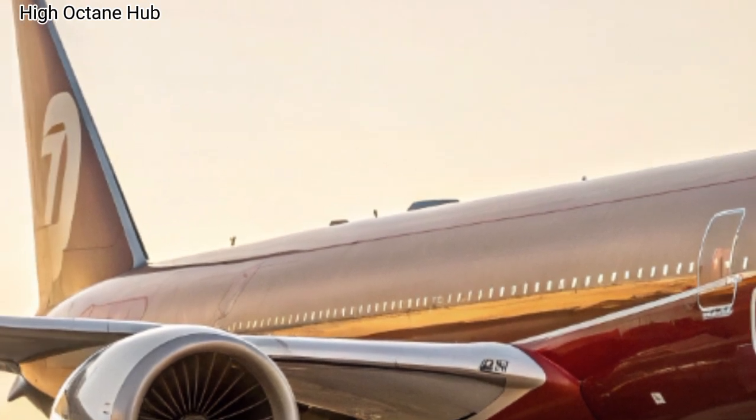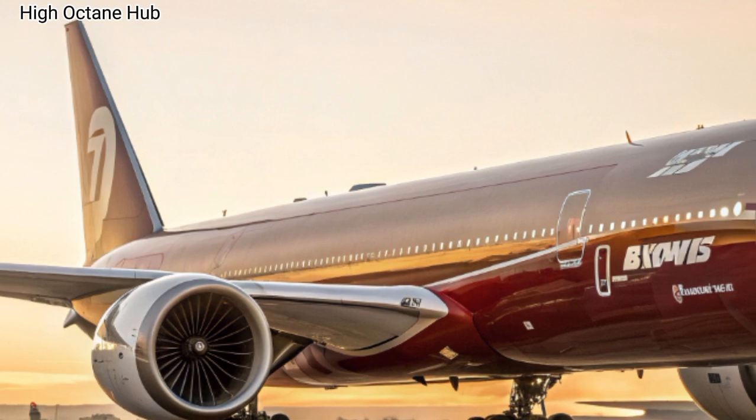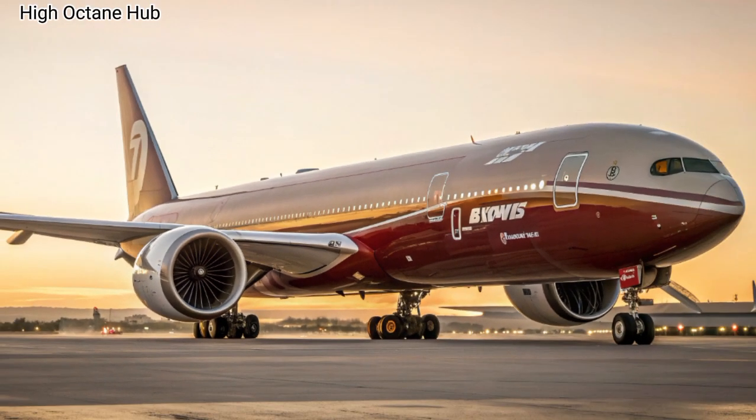This aircraft isn't just big — it's smarter, more efficient, and designed to redefine comfort in the skies.